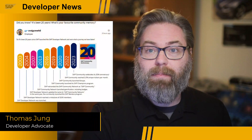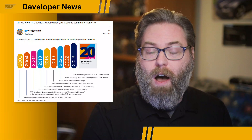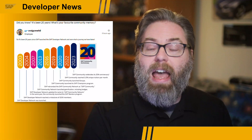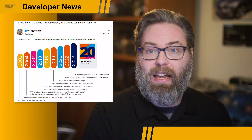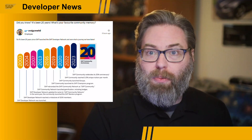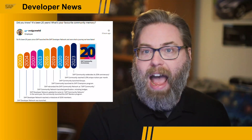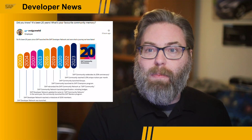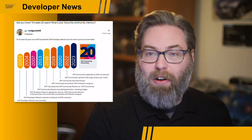You might have seen that this year is the big 20th anniversary of the SAP community. Craig Spahel posted in the community coffee corner, kicking off the big anniversary event, asking people to share pictures from past community events and other fun get-togethers. And that's what the community is really about — it's not just a website where we go to ask and answer questions; it's about connecting with each other, sharing knowledge, and having a little bit of fun along the way.